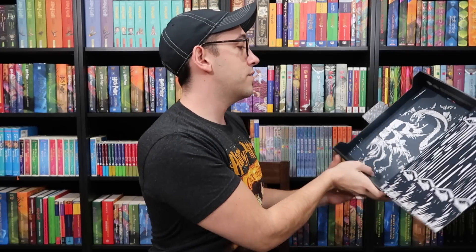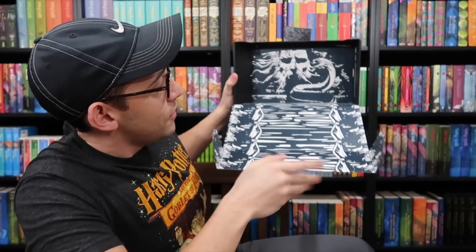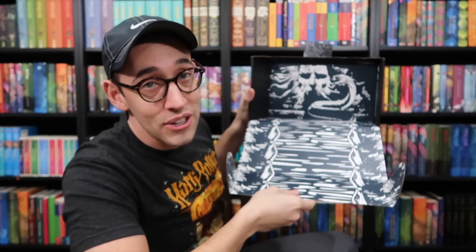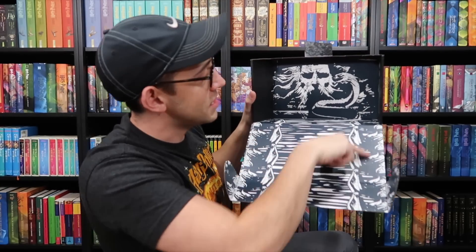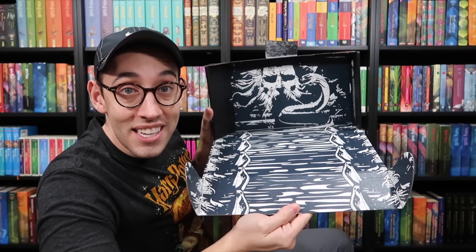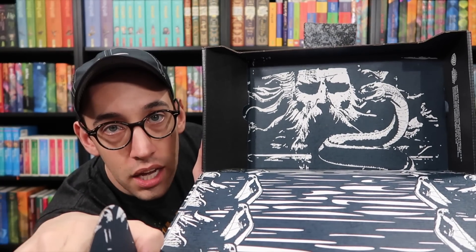Oh, very very neat. So when you turn it upside down, it's like you're looking down the pathway to the statue of Slytherin. We have the basilisk here and of course the snake statues on either end. The Chamber of Secrets has been opened. Enemies of the heir, beware.